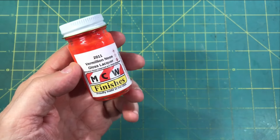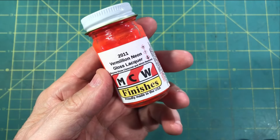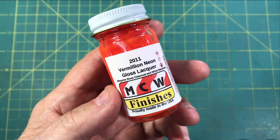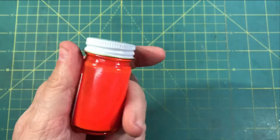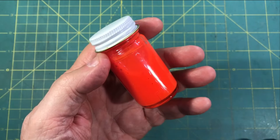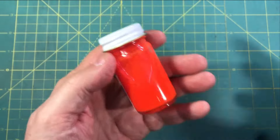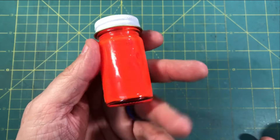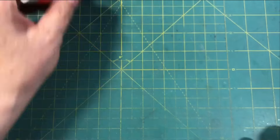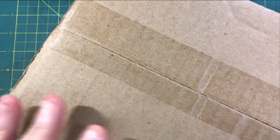First up, I broke out a bottle of Model Car World Finishes 2011 Vermilion Neon, which is as close as I've ever seen — if not a dead match — for the STP Red, Vermilion Day Glow, whatever you want to call it that's on the Petty STP cars. And I'll show you why here in just a minute. This month's kit of the month is kind of cool.